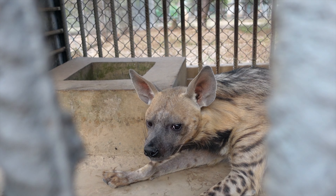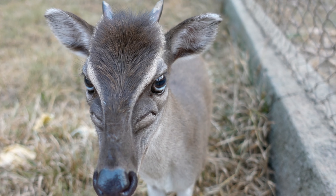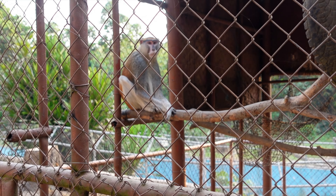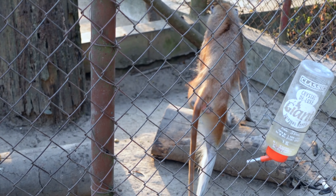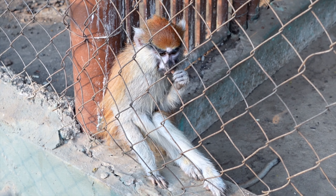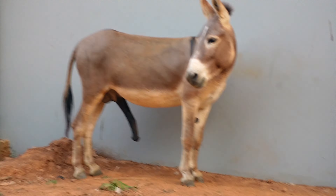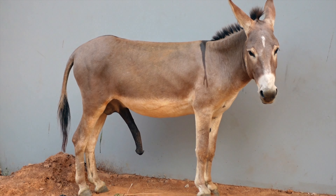I got to interact with mona monkeys; I saw a lion, a lioness, and their cubs; different species of monkeys and baboons; eagles; crocodiles — so many species to learn about. It takes about an hour to an hour and a half to go through the entire zoo tour. The camels are free-roaming, there are free-roaming donkeys, and there was a baby chimp just walking around. I had a very good time at the Kumasi Zoo.